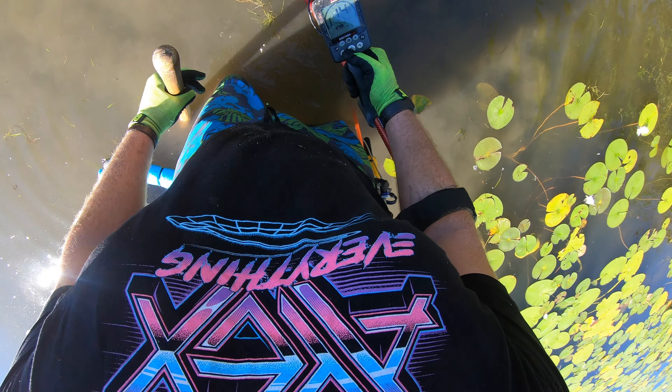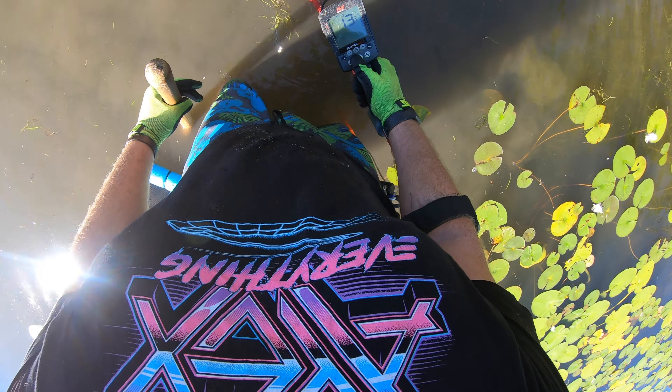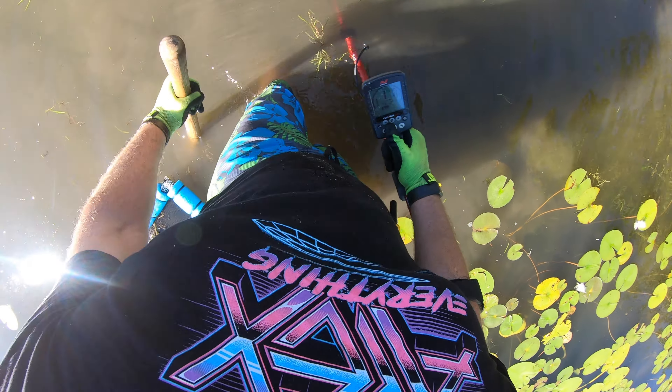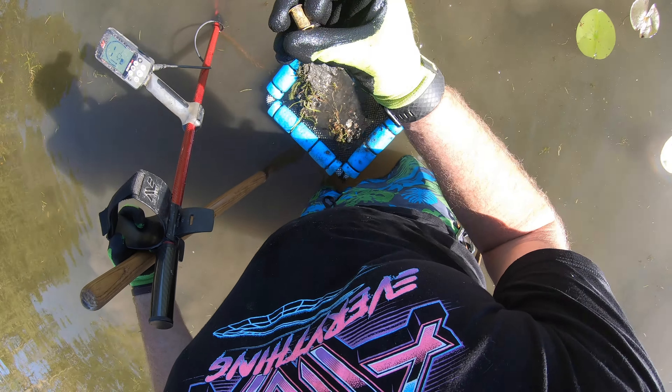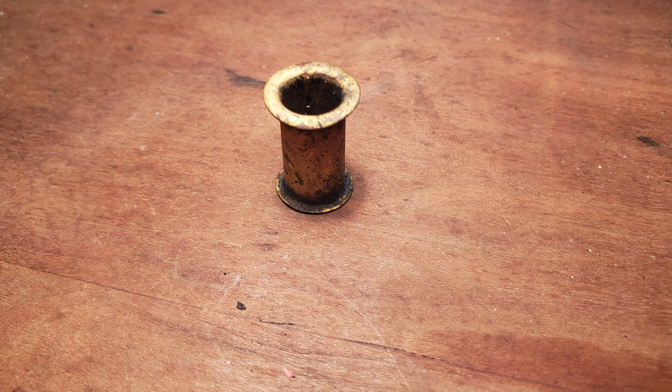This one's all over — probably a bottle cap. Interesting piece of brass though.